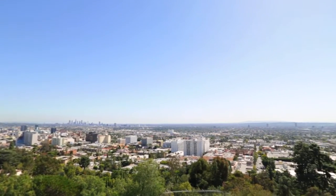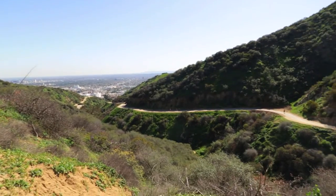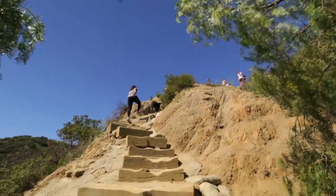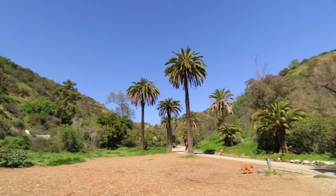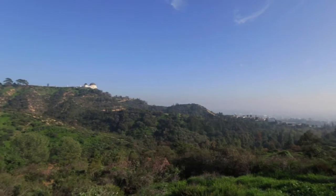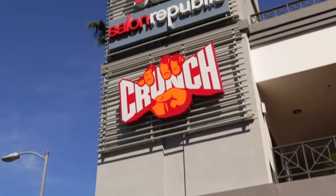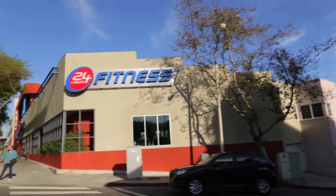When the weekend comes, you'll want to get out to stretch your legs and get some fresh air. Look no further than the hiking trails and yoga lawns of Runyon Canyon, or the picnic areas of Griffith Park. If you're in need of a classic workout, look no further than Crunch Gym or 24-Hour Fitness.